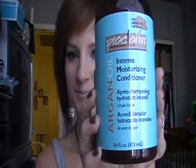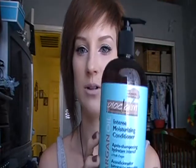For conditioner I use the argan oil conditioner. I just recently got this and I really, really like it a lot. My hair is a lot softer and shinier than it was before. Of course I'm not bleaching it anymore so that really has something to do with it.